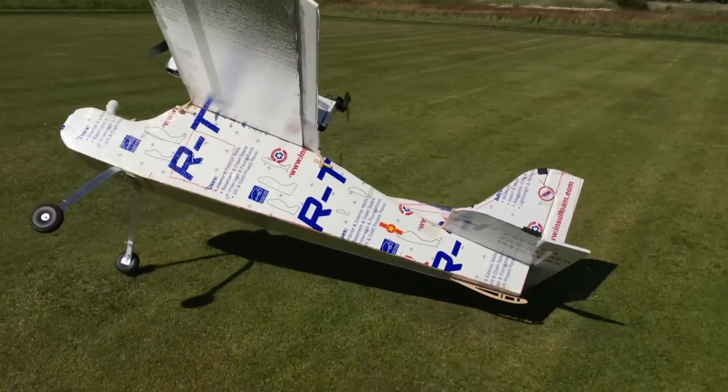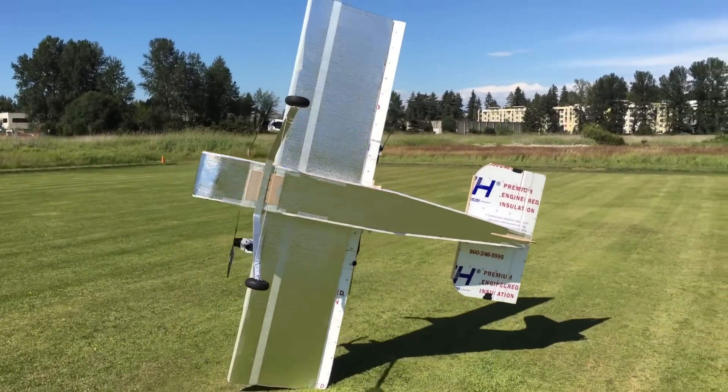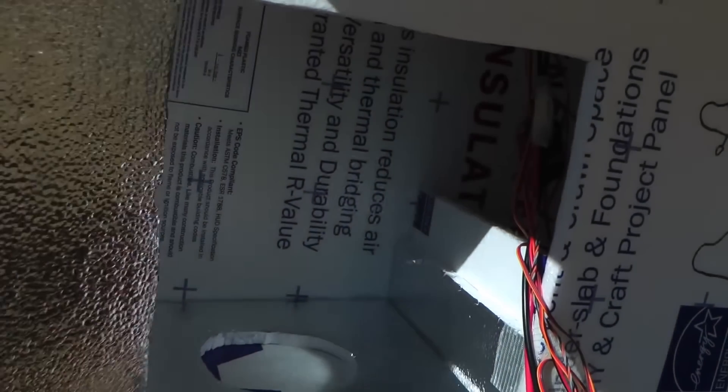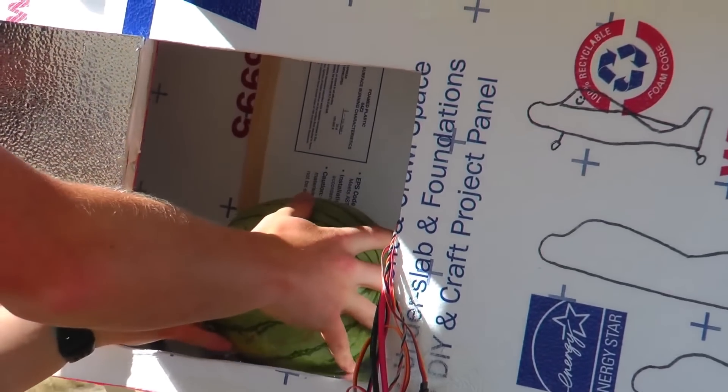If you need proof of how light she is, just check out how easily the wind flipped her over. The initial test flights proved that she was built light enough and with enough thrust to prep her for a watermelon drop, with a small, light watermelon as warm-up. The first drop went great, but my aim was atrocious. Can you tell she never did well in sports?